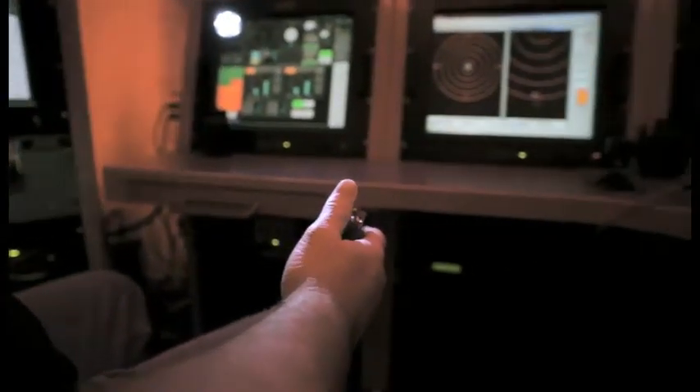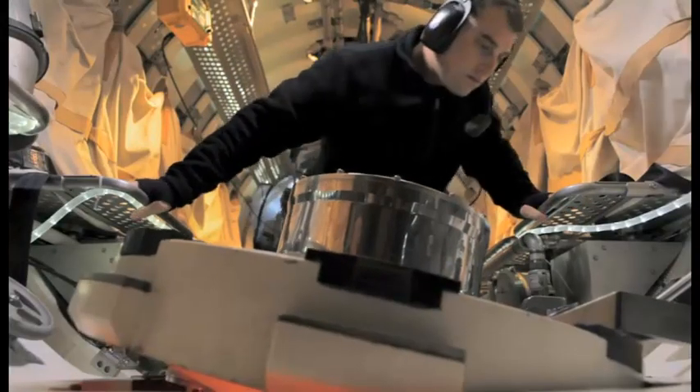We did an operation in Norway called Bold Monarch. The U.S. Navy blew NATO, Russia, everybody out of the water as far as our rescue capabilities and the number of times we connected to submarines.